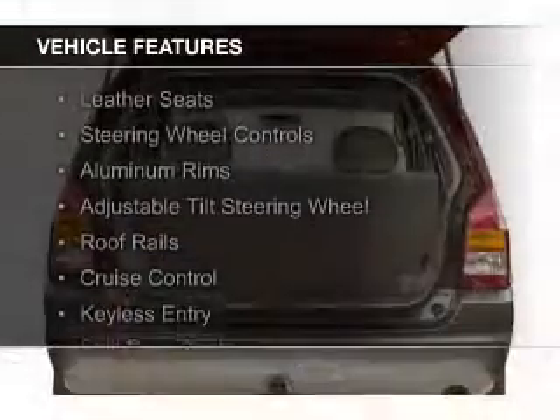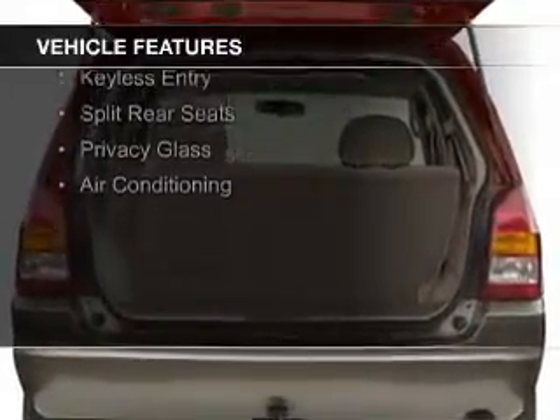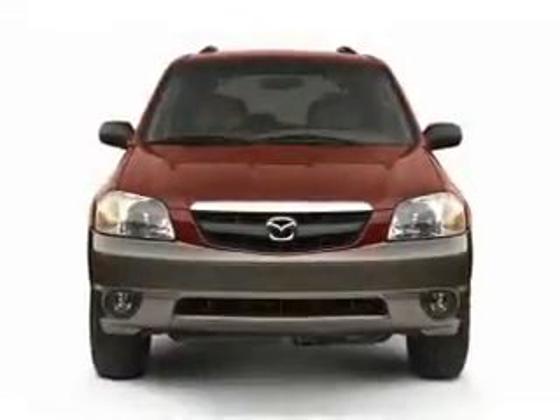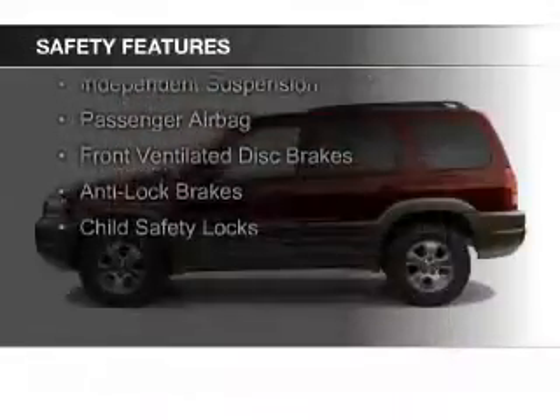The features include leather seats, steering wheel controls, aluminum rims, an adjustable tilt steering wheel, roof rails, cruise control, keyless entry, split rear seats, privacy glass, and air conditioning.